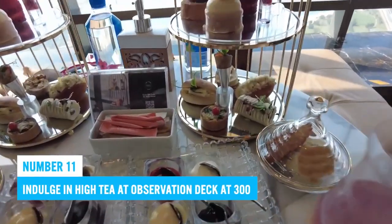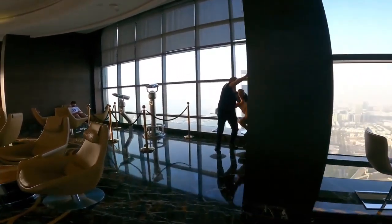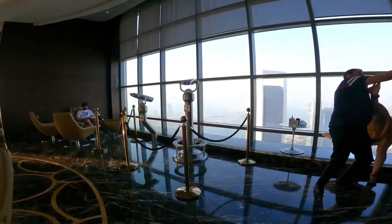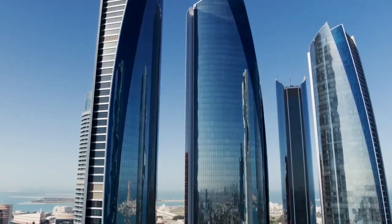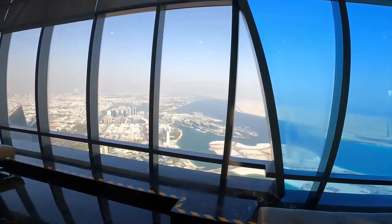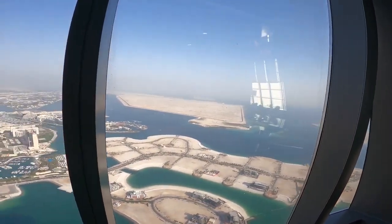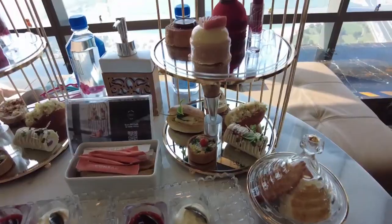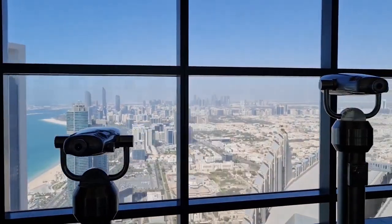Number 11: Indulge in high tea at Observation Deck at 300. Experience the ultimate in luxury dining at Observation Deck at 300 while enjoying sweeping vistas of Abu Dhabi. Located on level 74 of Conrad Abu Dhabi Etihad Towers, this rooftop café provides a bespoke service and an elegant ambiance. Enjoy gourmet coffee and specialty teas as you savor the panoramic view from atop one of the tallest buildings in the city.